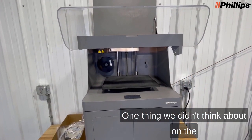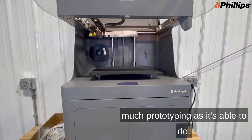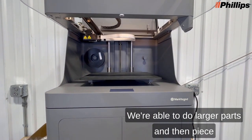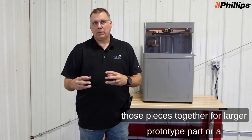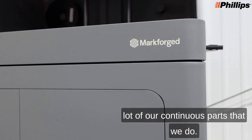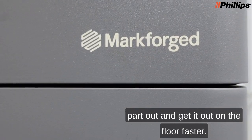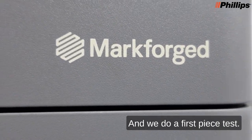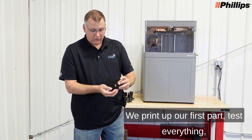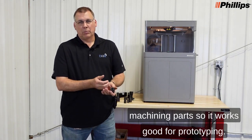One thing we didn't think about when we got the printer was how much prototyping it's able to do. We're able to do larger parts and then piece those pieces together for a larger prototype part, or for a lot of our continuous parts, if we start running short on them, we can print a part out and get it out on the floor faster. We do a first piece test — print up the first part, test everything, look at it, and then we'll actually start machining parts. It works great for prototyping.